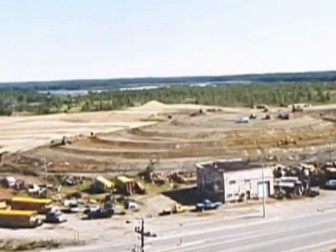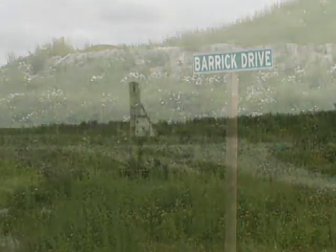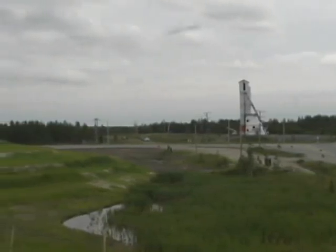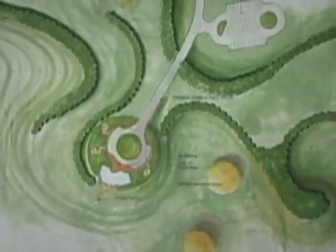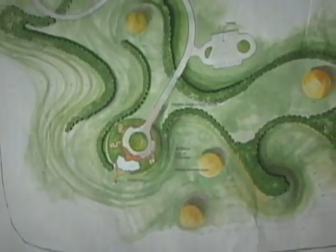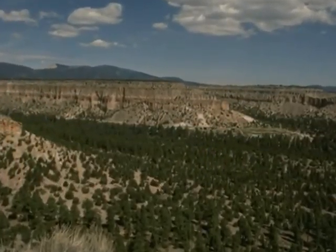When Barrick Gold Corporation acquired the McLeod property long after the mine had closed down, it committed itself to restoring the property aesthetically and to neutralizing the potential long-term environmental impact of the tailings. To get the job done, Barrick called on the talents of Martha Schwartz, a world-renowned landscape architect and Harvard professor who had worked with Barrick before in New Mexico.